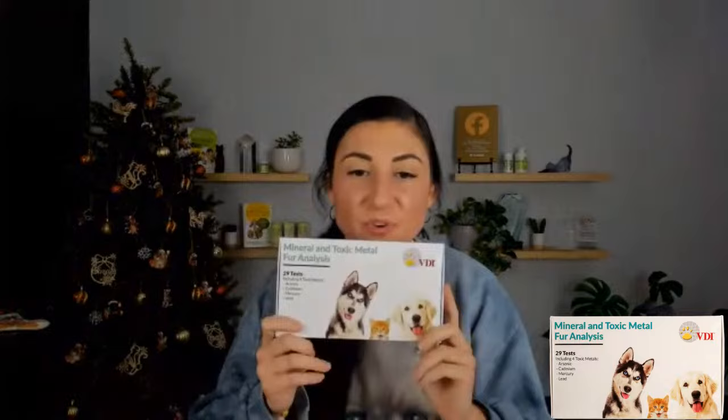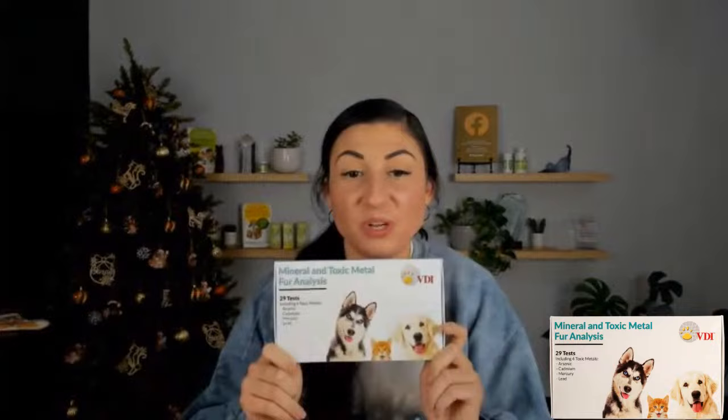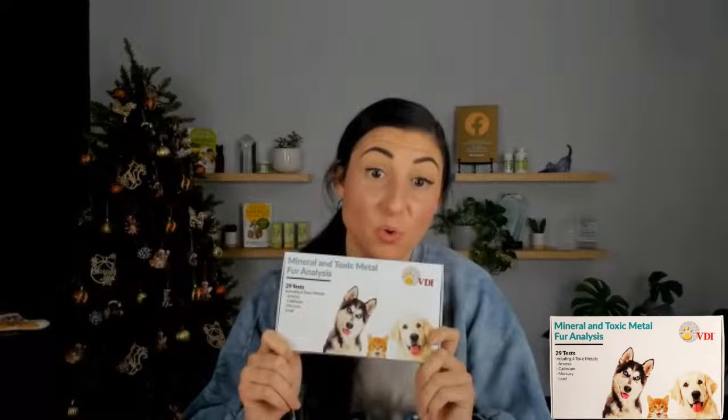The last VDI Labs kit is the Mineral and Toxic Metal Fur Analysis — a hair sample you can collect at home. It checks for heavy metals or minerals accumulating in your pet's body, or deficiencies in certain minerals. It has 429 tests including four toxic metals: arsenic, cadmium, mercury, and lead. Really helpful if you're investigating a recurring issue you can't get to the bottom of — these test kits give you tons of information to either rule things out or identify something to remedy.